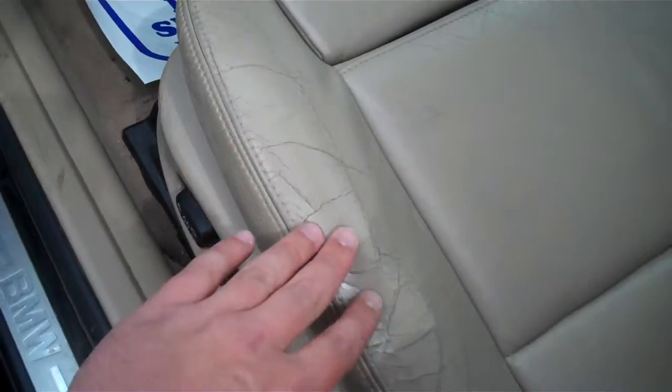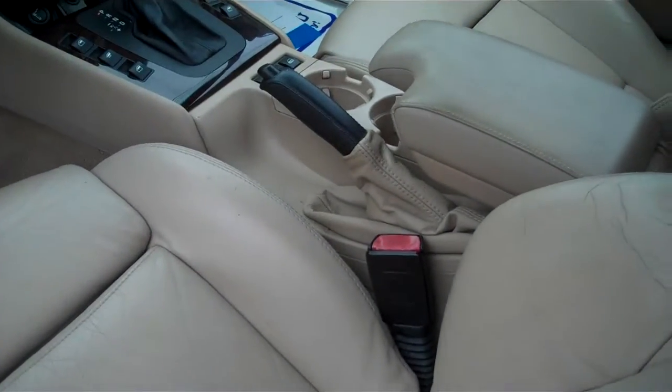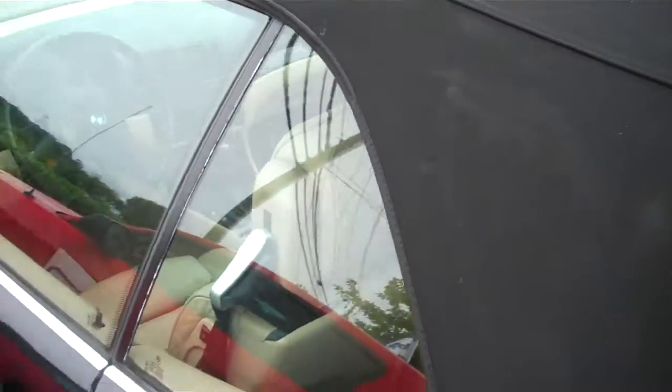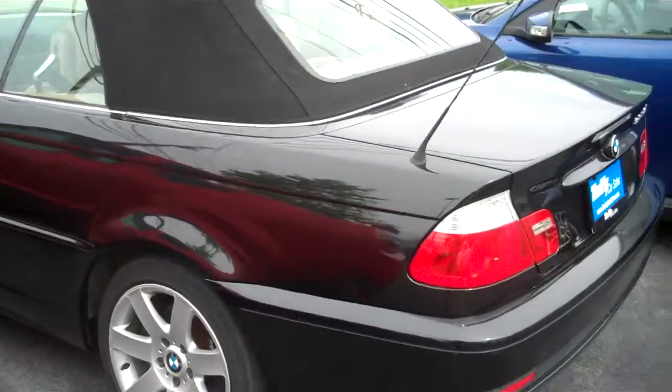The most obvious signs of wear is on the driver's side seat, which is where people tend to get in and out of the vehicle, so the leather is cracked a little bit there. Other than that, it seems to be in good shape. But this is our 2005 BMW 3 Series.